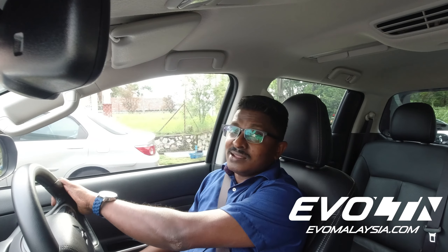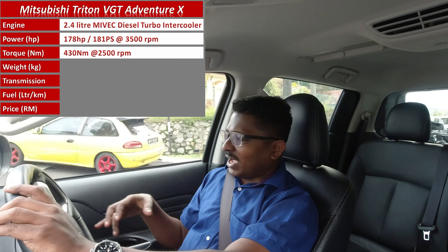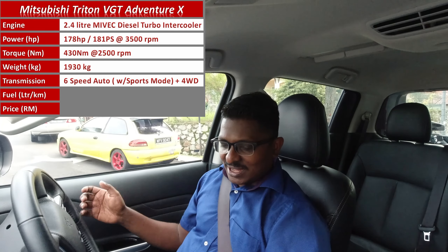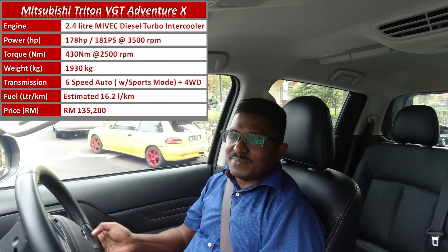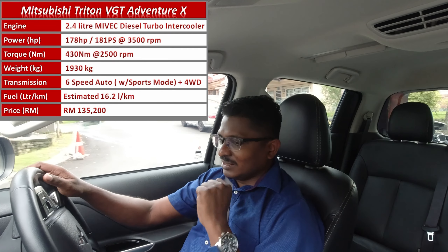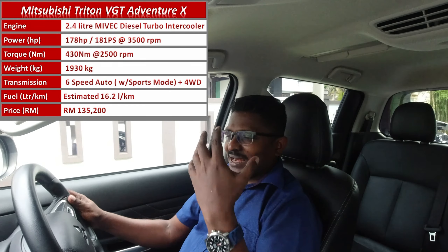Hi guys, we are inside the new Triton 2.4 MiVac diesel. This is the portion where I run through what's in the car, first impression, how does it make me feel, and how tactile the buttons are in this car.